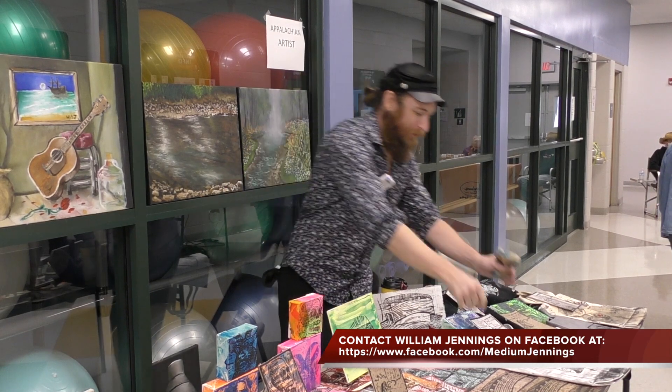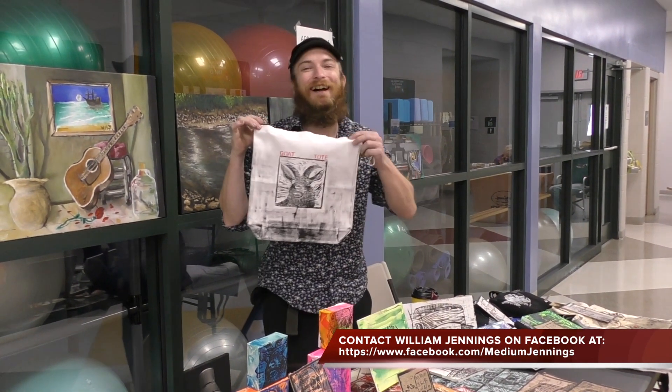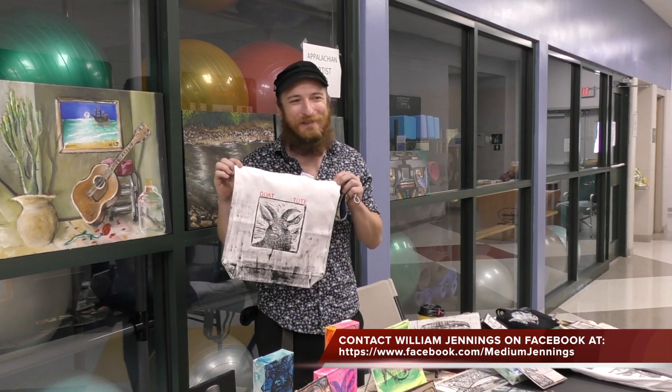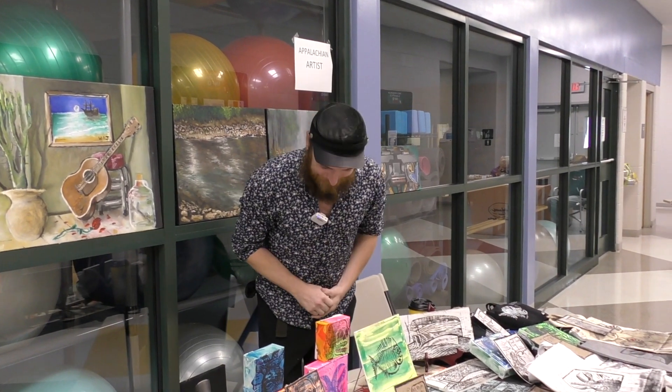We also have the goat tote for all your tote needs. Well, thanks very much for speaking with us.